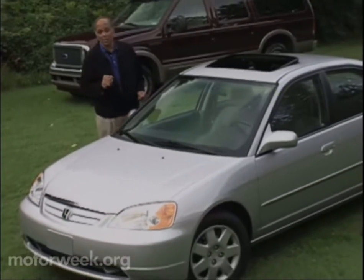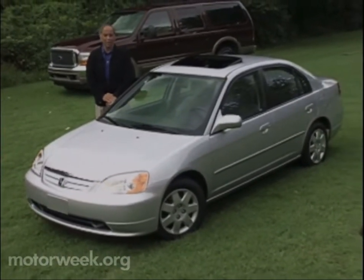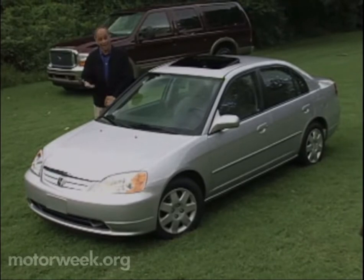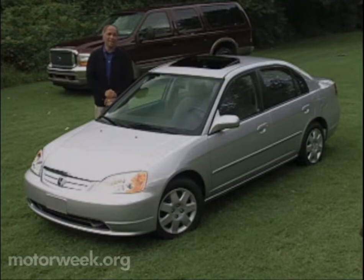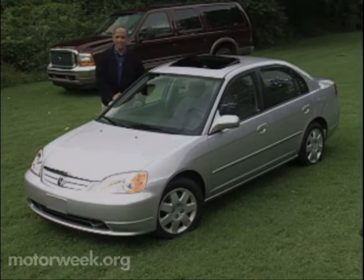The Civic is not only the most popular small car, it's also spawned a new breed of hot rodders who actually spend more money customizing these front-wheel drive econoboxes than they cost in the first place. So when word spread that an all-new Civic is due, it's a hot topic for internet chat rooms and Honda-file websites. The wait's over — the 2001 Honda Civic is here.